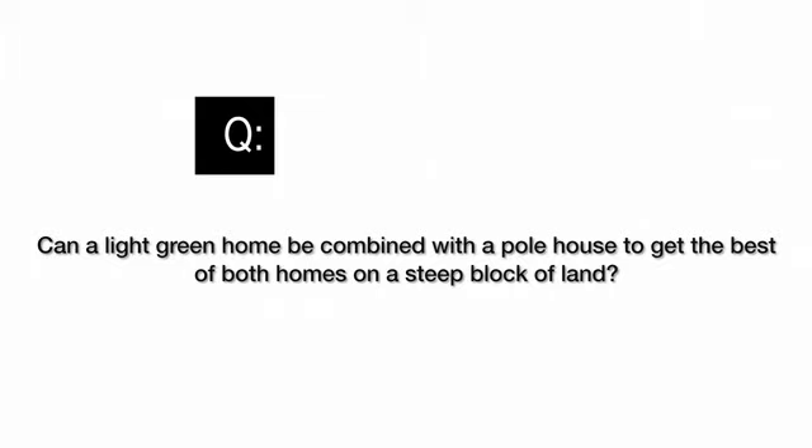The reader asks: can a light green home be combined with a pole house to get the best of both homes on a steep block of land?